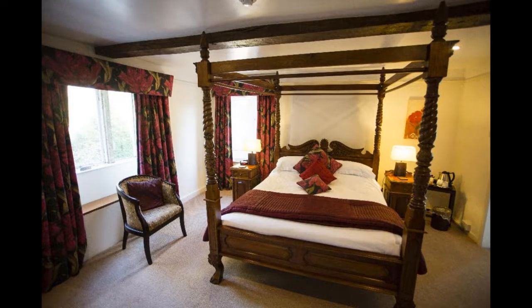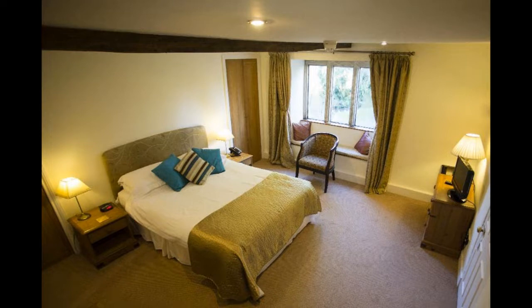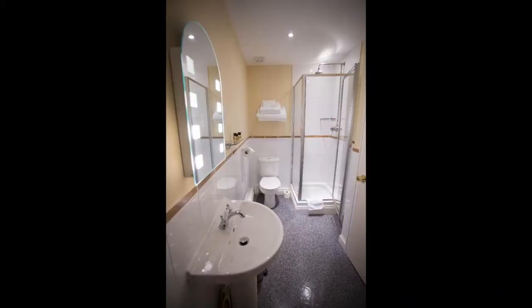The rooms at Hornsby Mill Hotel are spacious and well-appointed, with all the modern amenities one would expect from a luxury hotel. The beds are comfortable, and the linens are of high quality. The bathrooms are spotless and feature both a shower and a tub. The views from the rooms are simply gorgeous, overlooking the lush gardens and the millpond.